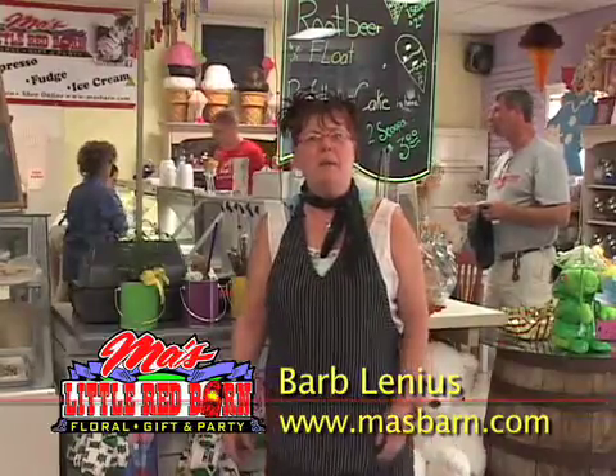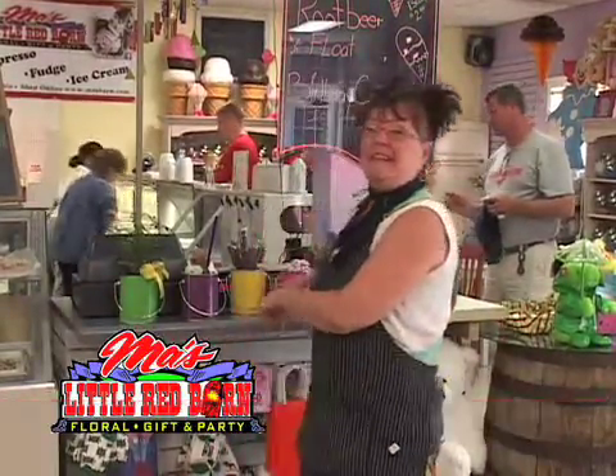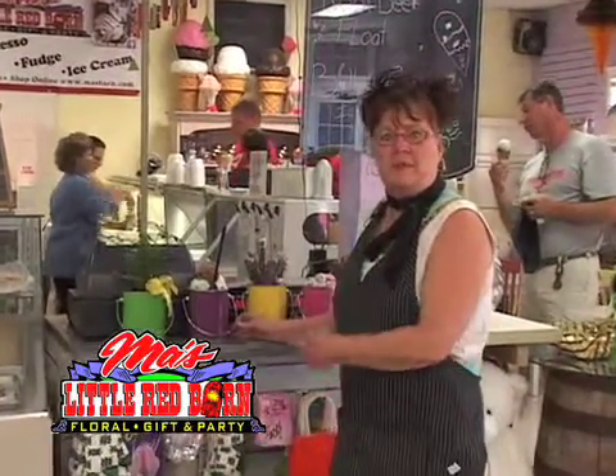Hi, welcome to MAH's. My name is Barb Lennyeth, also known as MAH. With me today, I have some ideas for some new paint pail containers that we just received.